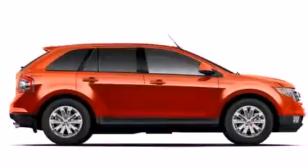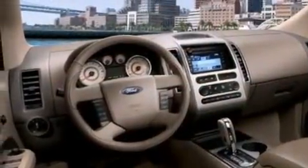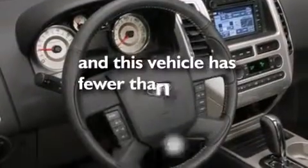Also included are leather seats, a passenger side airbag, rear seat childproof door locks, air conditioning with automatic climate control, a pass-through rear seat, and this vehicle has fewer than 63,000 miles on the odometer.